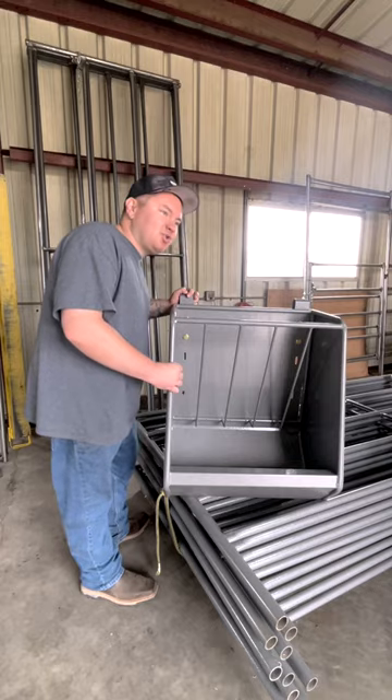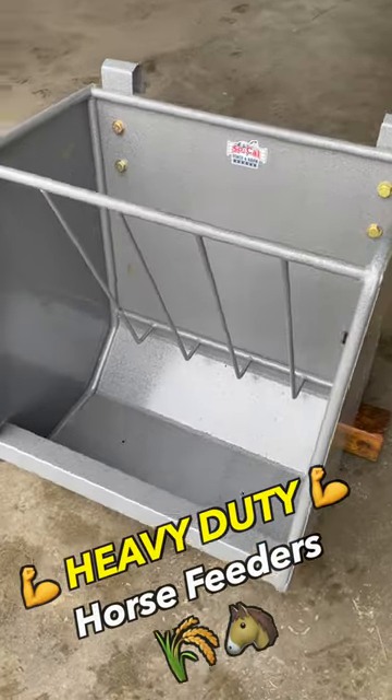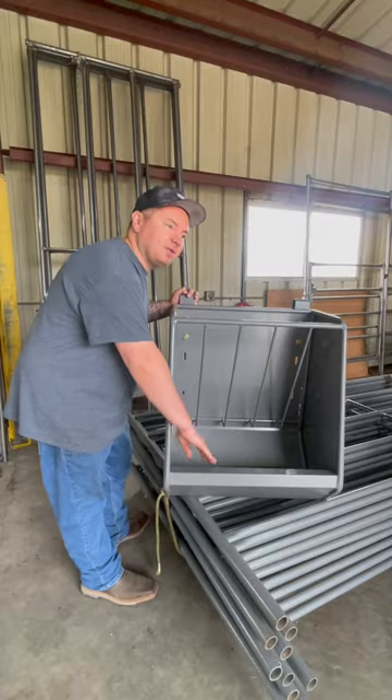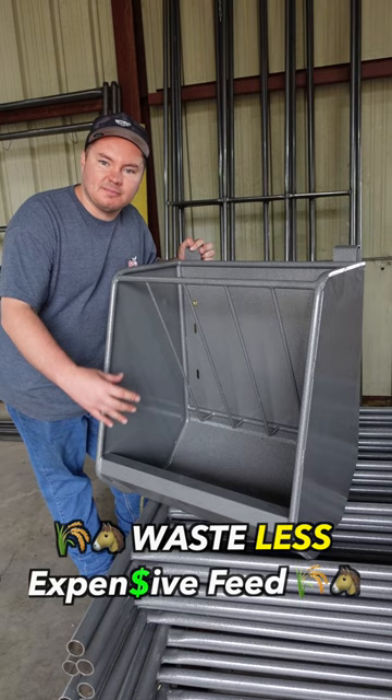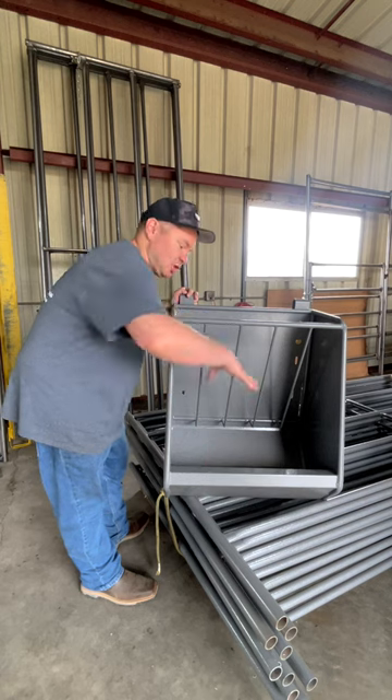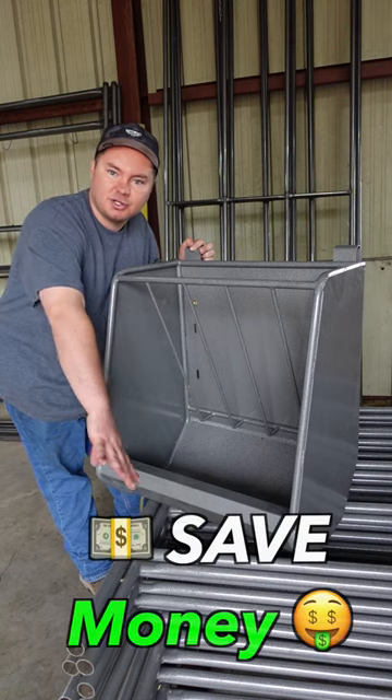Hey guys, it's Aaron. I just want to show you our horse feeders real quick. One of the things that makes our horse feeders unique is that we have this really nice lift on the front that prevents your horse from pushing out the feed onto the ground. So when the horse reaches in and pushes his nose in, less of the feed and expensive medication is actually going to spill out onto the floor.